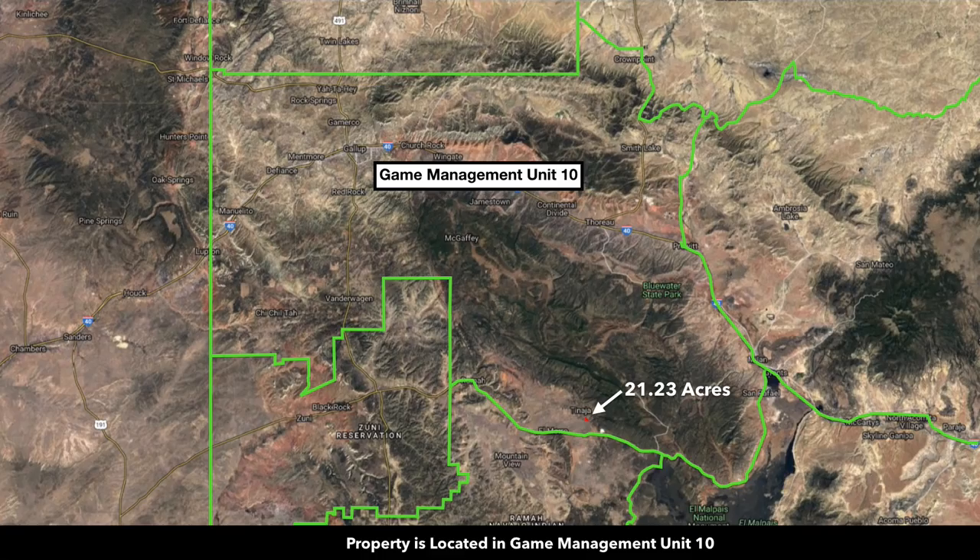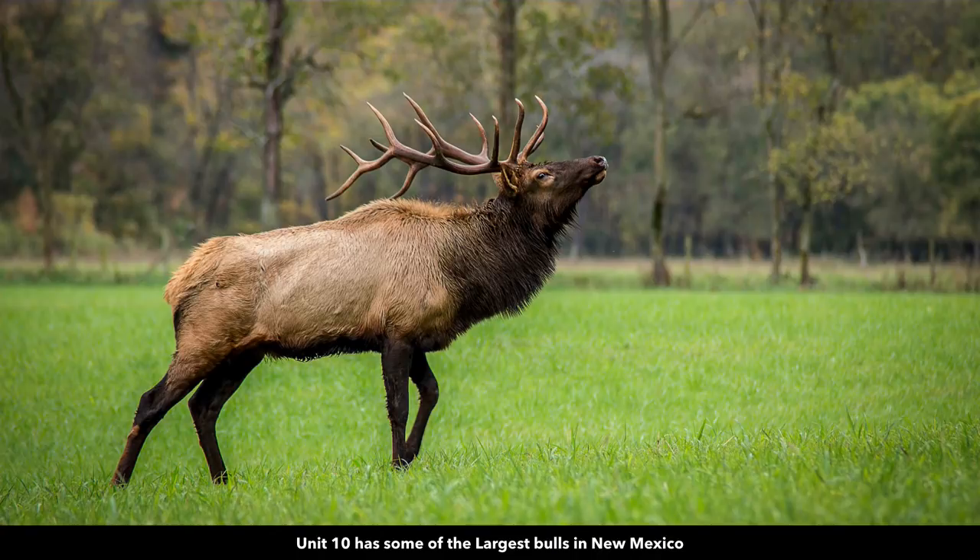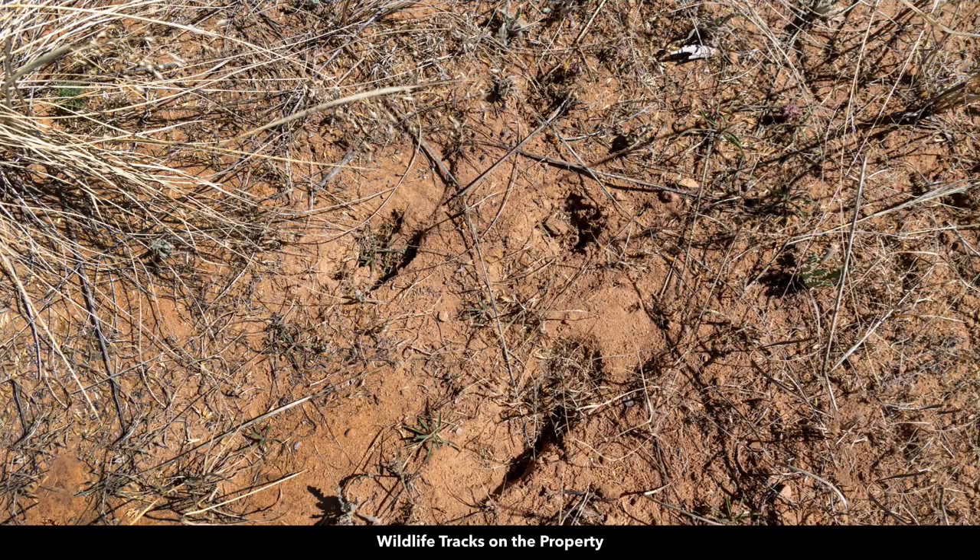The property is located in Game Management Unit number 10, which is desirable for mule deer and elk. Game unit number 10 is said to have some of the largest bulls in New Mexico. There were fresh wildlife tracks on the property.